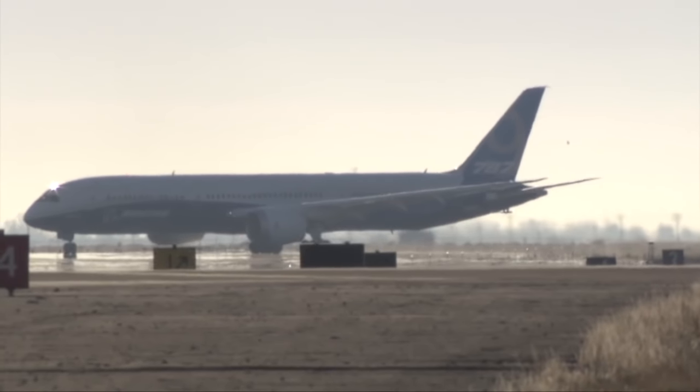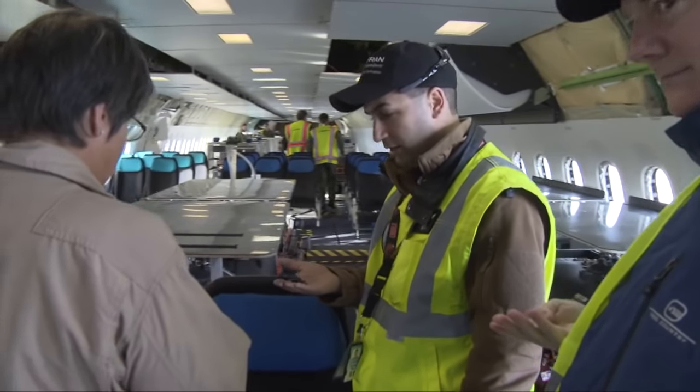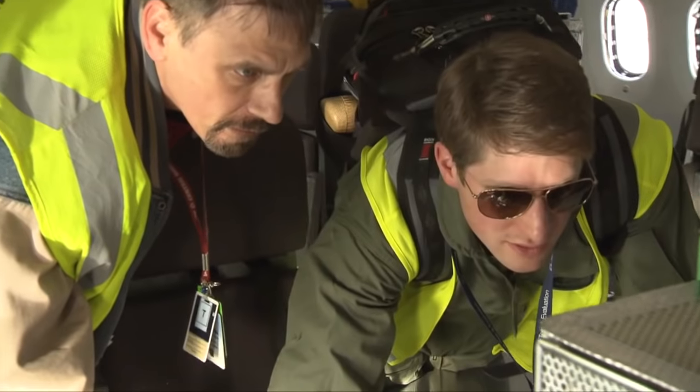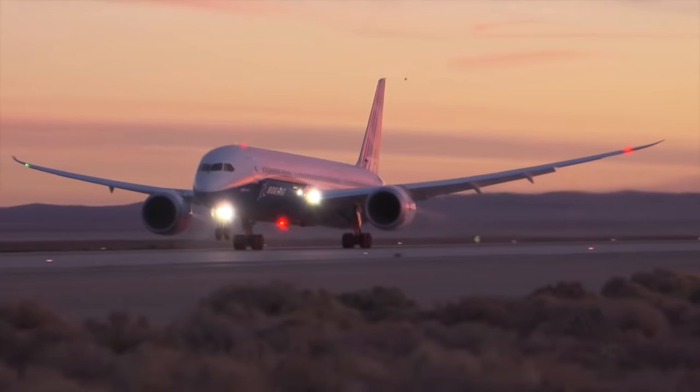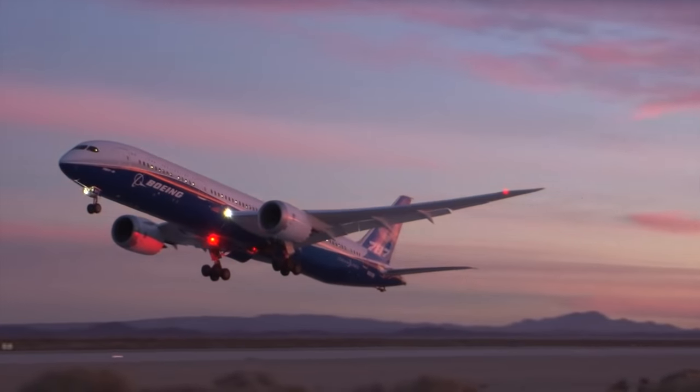When testing any new airplane, like the new Boeing 787-9 Dreamliner, the Boeing test and evaluation team leaves no stone unturned in making sure the plane performs safely and at its best under extreme circumstances.